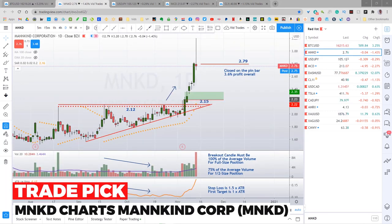It's Thursday afternoon and Mankind Corp, or MNKD, made this huge pin bar today. So I went ahead and closed this thing right here at $279,000 with a pretty good profit. This pin bar, of course, kind of signals a reversal. So I'm out with 3.6% overall profit on this trade.